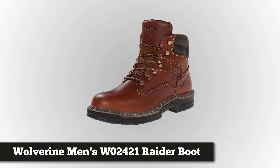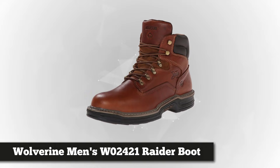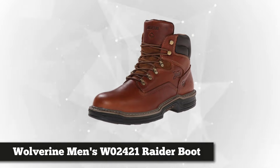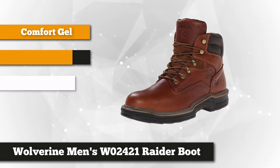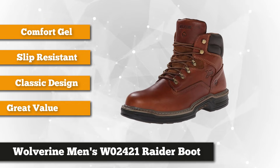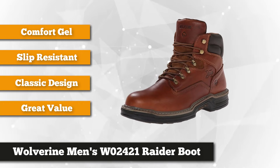Third on our list is the Wolverine Men's W02421 Raider Boot. If you're looking for a boot that's built to withstand a rough environment but will still give you all-day comfort, this is the one for you. Wolverine is an American brand established in 1883, and this iconic brand is still dedicated to bringing you superior work boots.